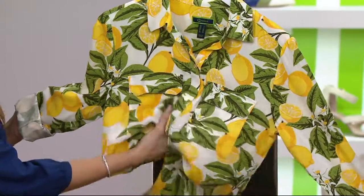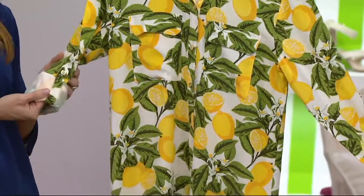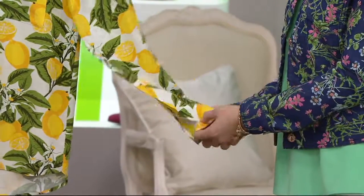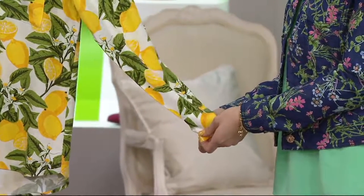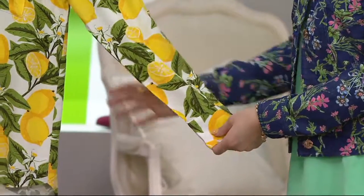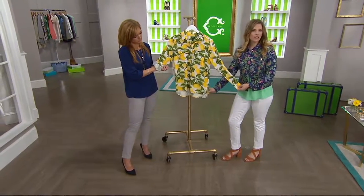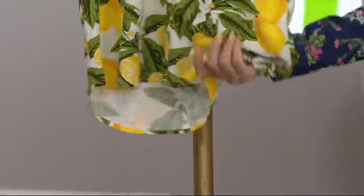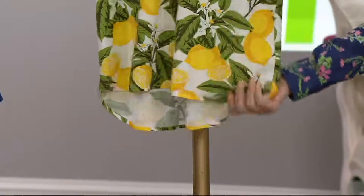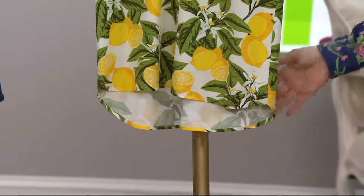This is a long-sleeve blouse, but we've got a roll-tab option as well. So you can wear it long-sleeve, or you can roll-tab that sleeve and have it be a three-quarter length, as you can see on Jen's side. Coming down to the bottom, it does have a high-low hem, so it's going to give you great coverage in the front. That drape on the rayon chalet is just beautiful, buttery, and luxurious. And that high-low hem is going to give you nice coverage in the behind as well.